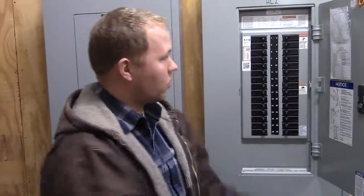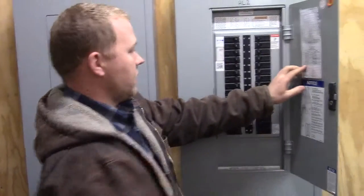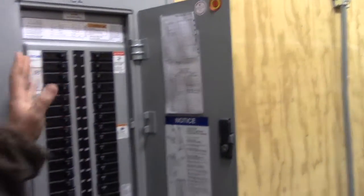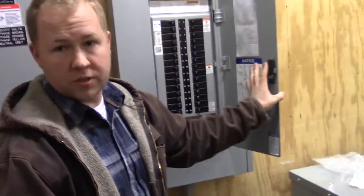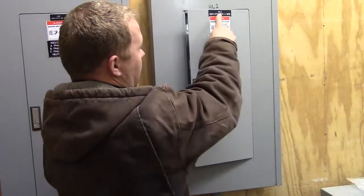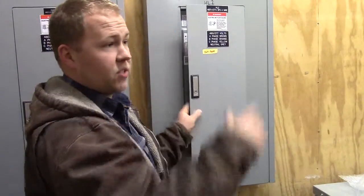The corridor lights on the second floor are fed from panel HL2, and you can see here on the panel schedule it's circuit 13 and 15 of the high voltage. So all your lighting out through here is 277 volts, and the same thing goes over at building 6000. It's actually fed from the same panel here in HL2, and their labeling is actually the same over at 6000 as well.